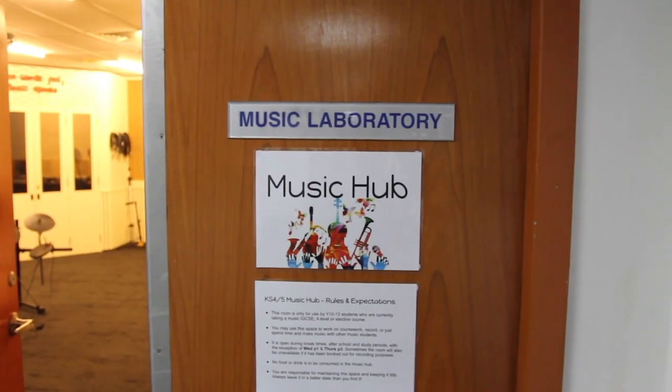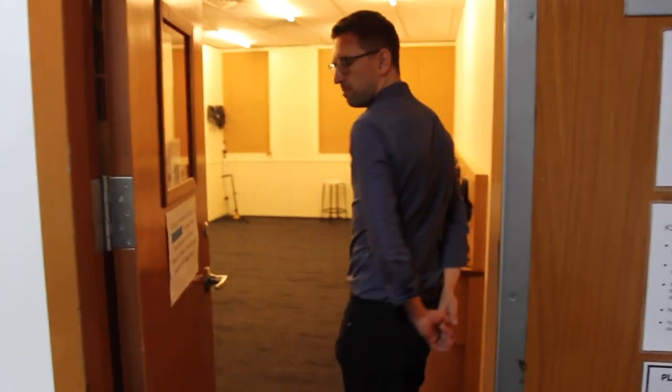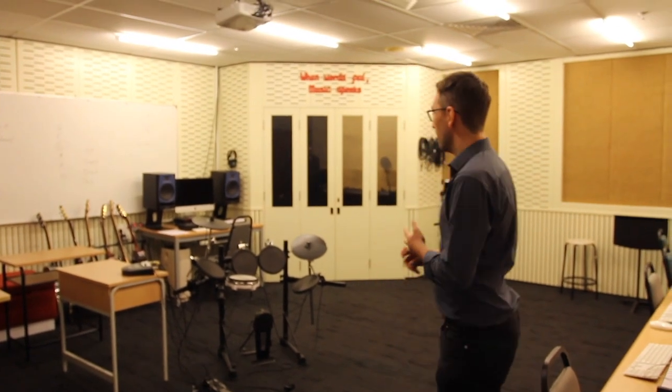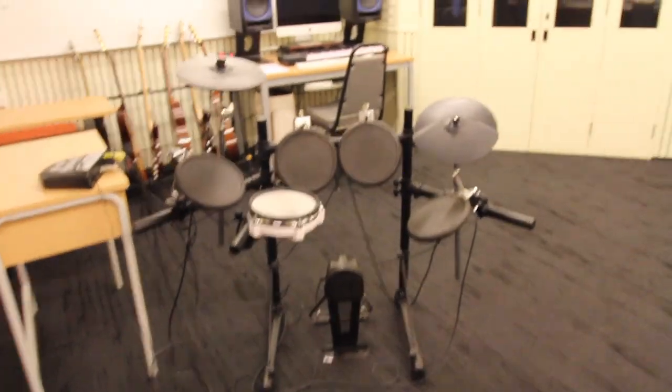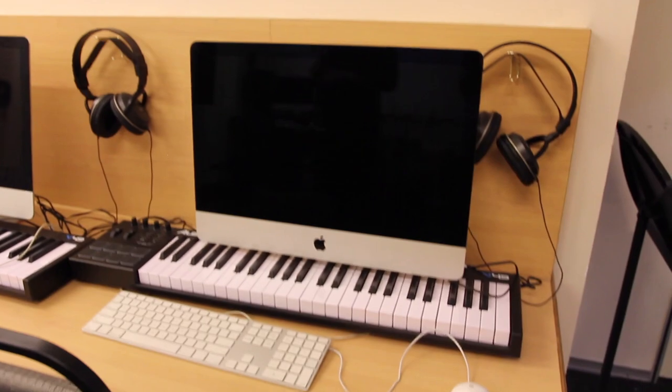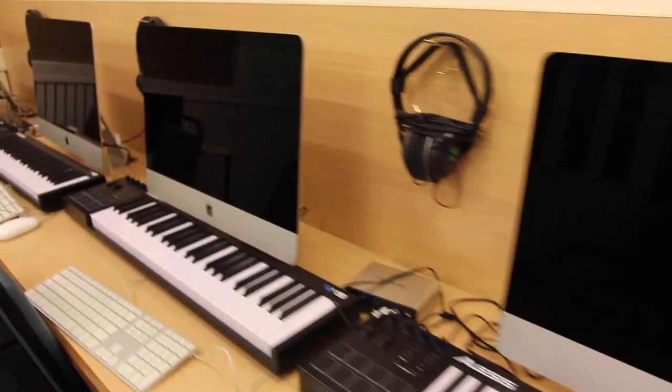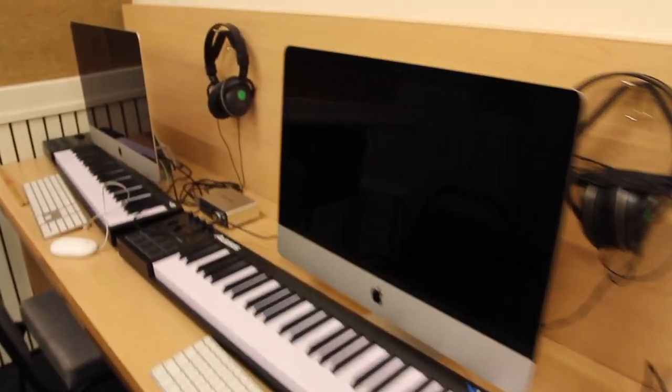Here we are at the music hub, or music laboratory. This is an old classroom which we've repurposed into what we call the music hub. It's a space for our Key Stage 4 and Key Stage 5 music students — those doing GCSE, A-level, or any of our elective courses — to come and use at break times and lunchtimes. After school they can do their coursework on the computers, use the guitars and the kit and jam. We also use it for our sound recording elective and all our recording needs.